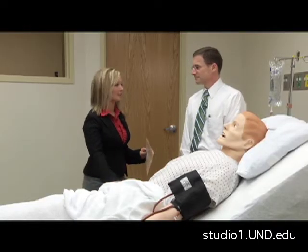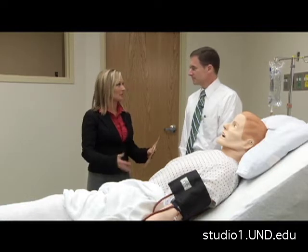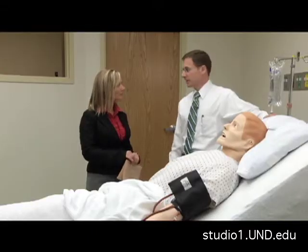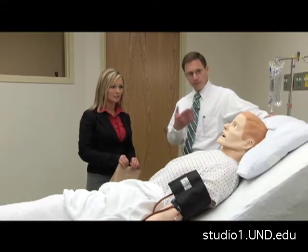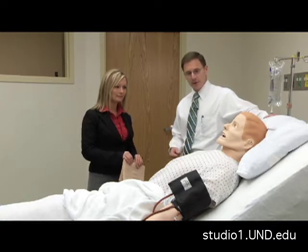Right here we have a simulator called ADAM. Can you tell me about what he is and what kind of equipment you work with here? ADAM is one of our 12 simulators. It's a high-tech human patient simulator which will simulate all kinds of human physiologic responses — everything from blinking to actually speaking with a speaker in his mouth.